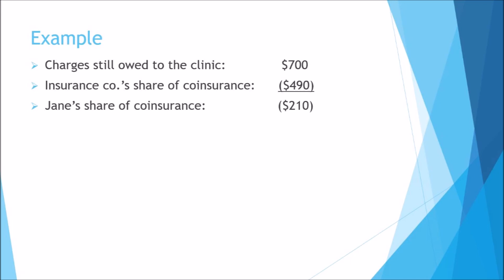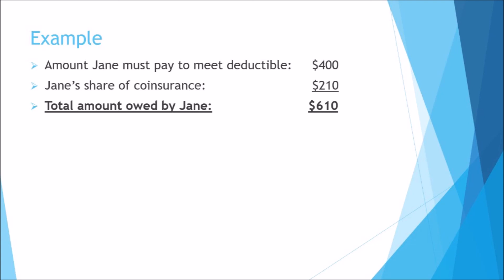The insurance company is responsible for 70% of charges after the deductible is met, and Jane is responsible for 30%. Of the remaining $700, the insurance company must pay 70%, or $490, and Jane must pay 30%, or $210. In the end, of the original $1,300 charge from the clinic, Jane was responsible for $610 — $400 to meet her deductible and $210 to cover her share of the co-insurance. Jane has an HSA account she has been contributing to for a couple of years, and she has enough in it to pay what she owes, so Jane uses her HSA debit card to pay the $610.